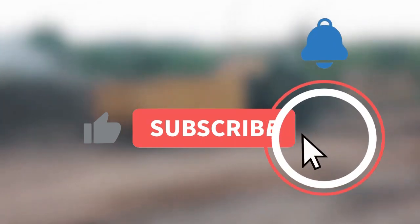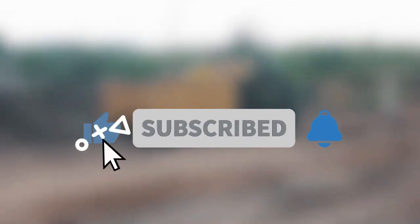Did you enjoy the video? Leave a comment down below and smash the subscribe button. Until a fresh episode comes our way, I hope you have a good one!